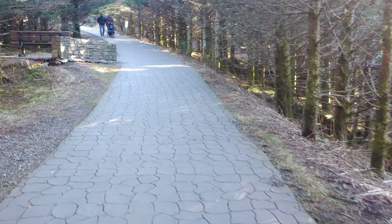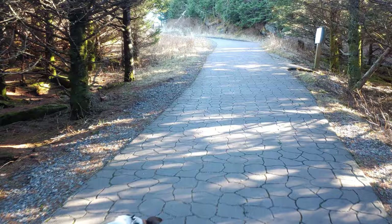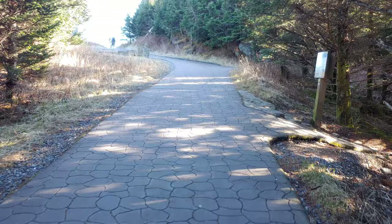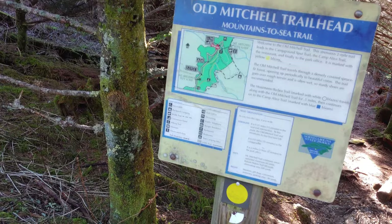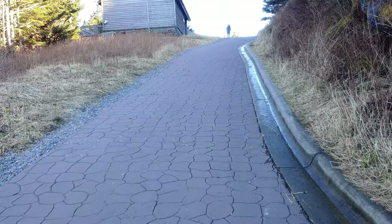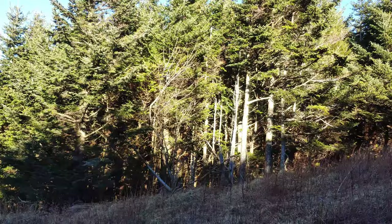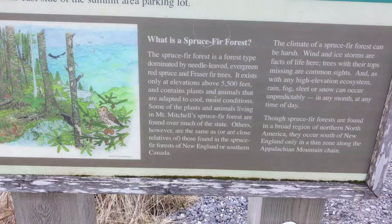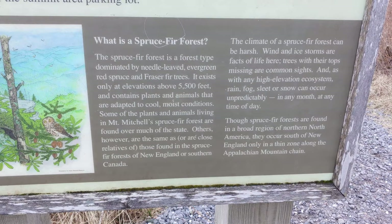The trail to the summit is a paved path and not too difficult to walk. My dog Chico gets in the frame here — I'm using the gimbal for the first time and I'm impressed, it works well. Old Mitchell Trailhead, Mountains to Sea Trail. It's a little bit of an uphill hike right here, but I wouldn't call it anything advanced, especially since they paved the whole thing all the way to the summit. Here's the explanation on a spruce fir forest — as I mentioned, it doesn't grow except at elevations above 5,500 feet. It is a sight to see when you're up here.